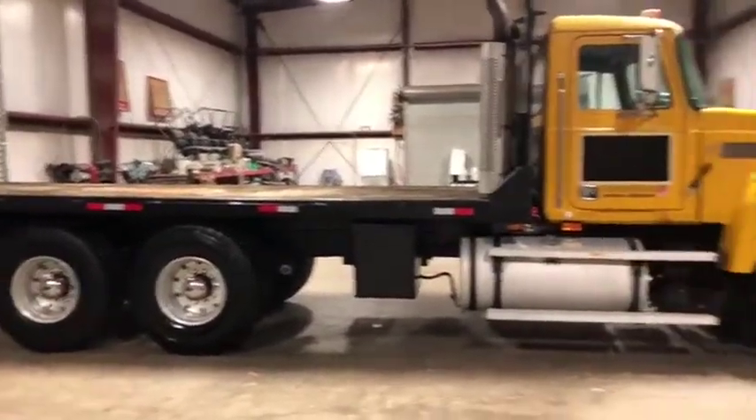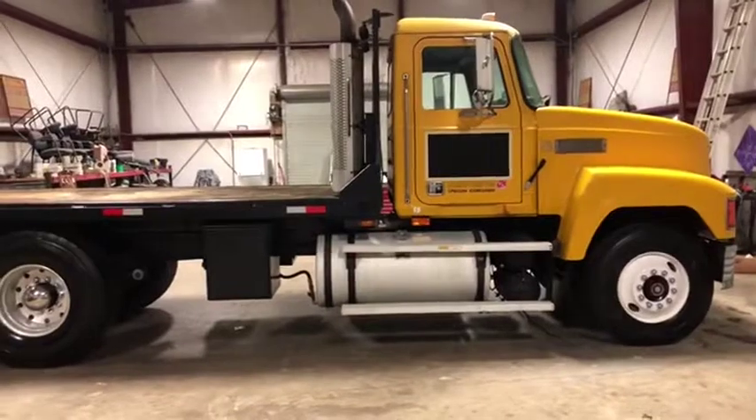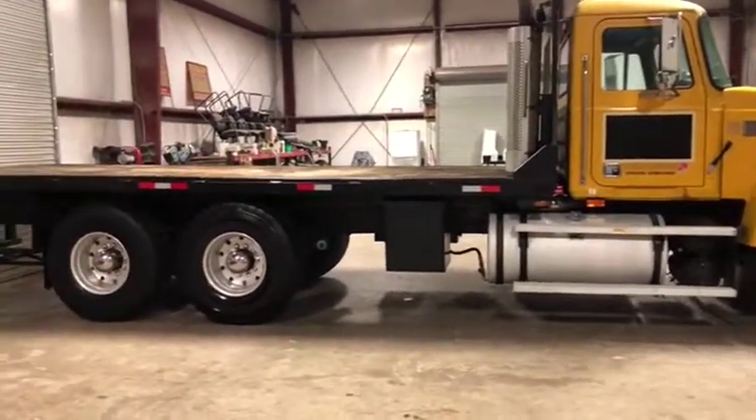It only hauled counterweights and slings on the flatbed — not a whole lot of pulling that this truck has done. Very nice piece here, could be yours. Give us a call at Workhorse Options to have this truck bought. Thank you.